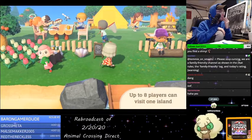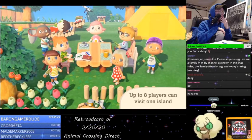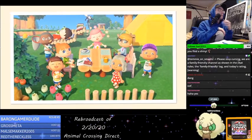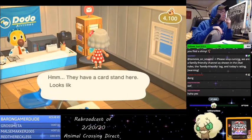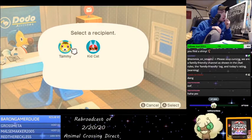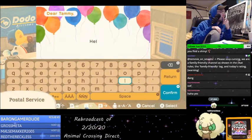In this way, up to eight people including you can be on a given island at one time. Feel free to get a good group together and make some memories. The airport also offers an in-game postal service, allowing you to send messages. Feel free to use this service to interact with other residents.